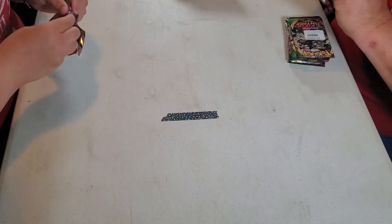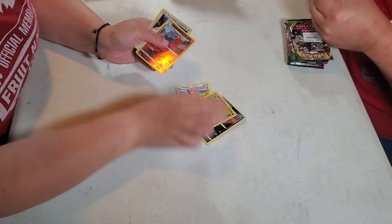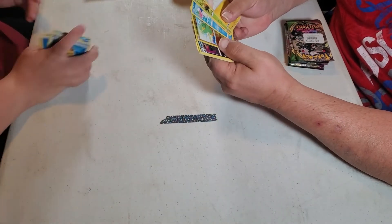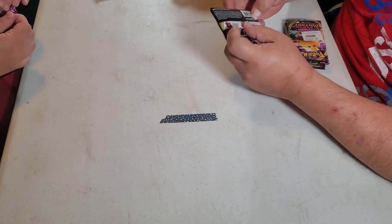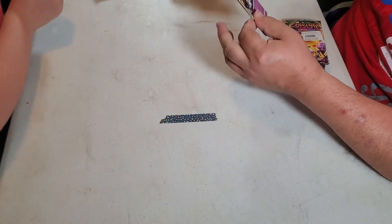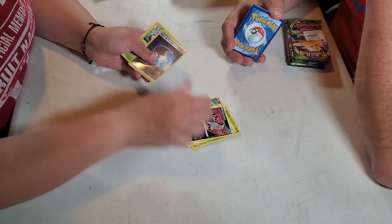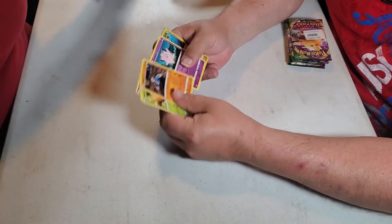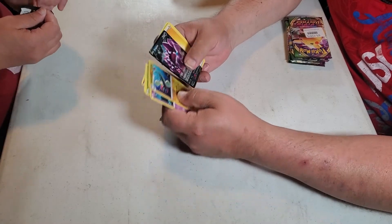See how fast people can rip through packs — 30 seconds or less to open a box. And again, if you've opened any of these packs, you've seen all these cards, or you've watched any of our videos opening Vivid Voltage... oh, there's one — I got one!